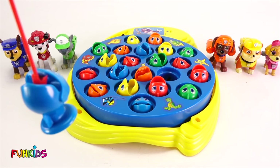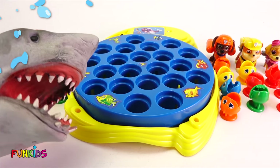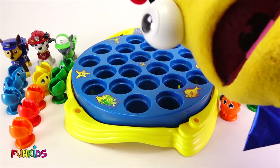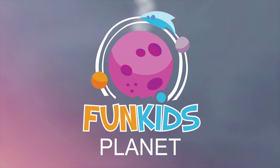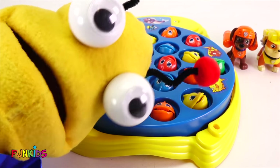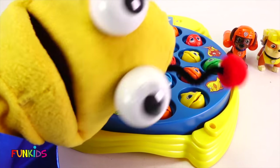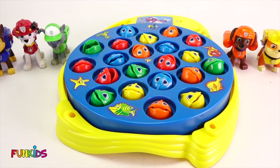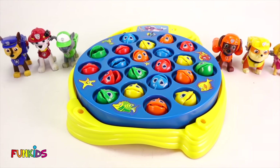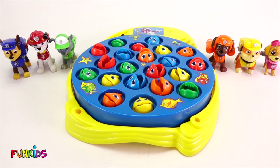There we go. Look, Chase got a blue fish. It matches him. Hey, I want some fish. Oh, Paw Patrol, look. It's a shark! Hi, little earthlings. It's me, Marty the Martian. We are going to play with this fun fish game today. Let's go, Paw Patrol. We have our red fishing pole here, and we're going to go fishing for all of the Paw Patrol. So let's turn it on and get started.